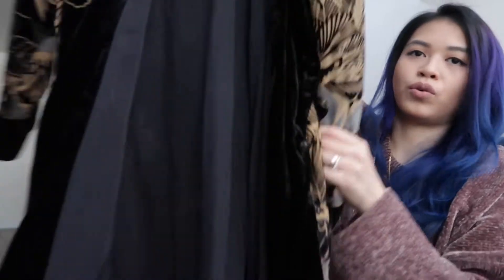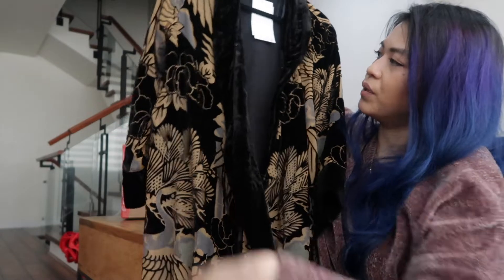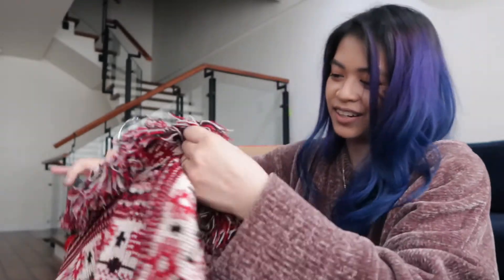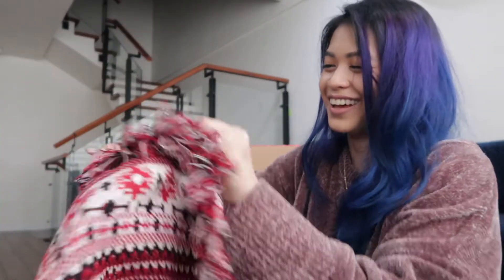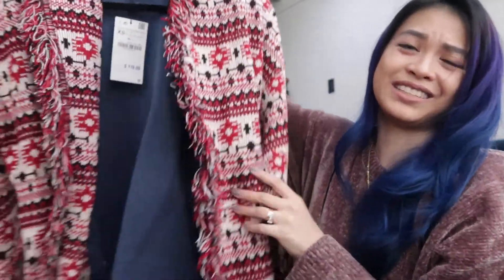I'll do some sort of a lookbook so you guys can see the pieces on — I'll probably ask my husband for help with that. The next one is this kimono. I'm not sure if you've seen this already, but I saw it on a lot of bloggers. The next piece I got from Zara is another jacket.